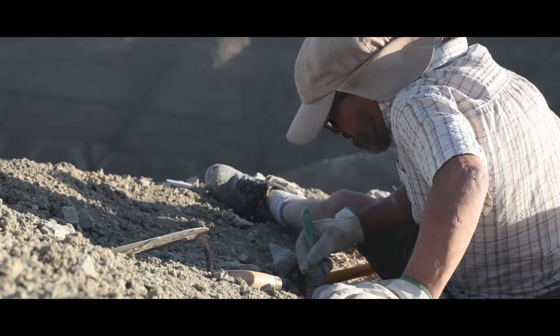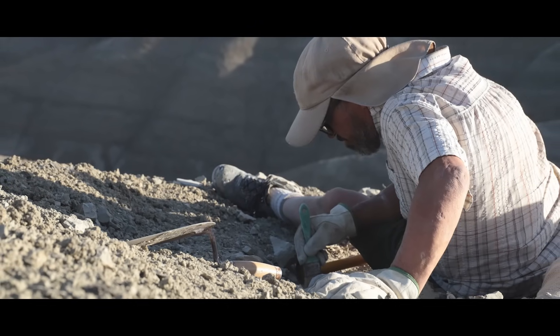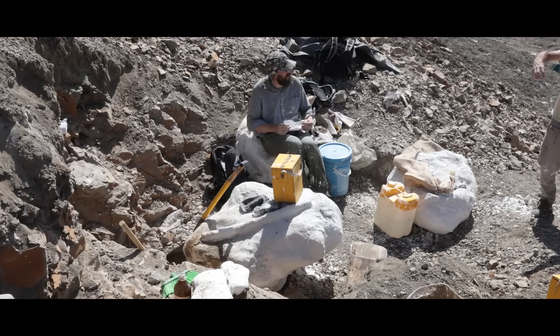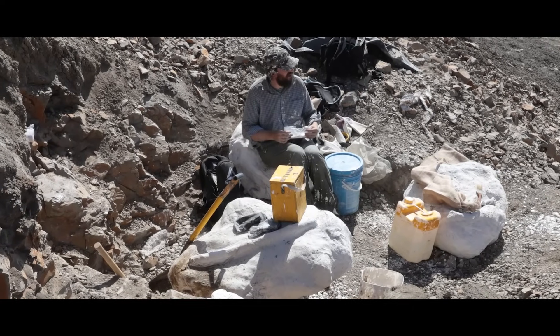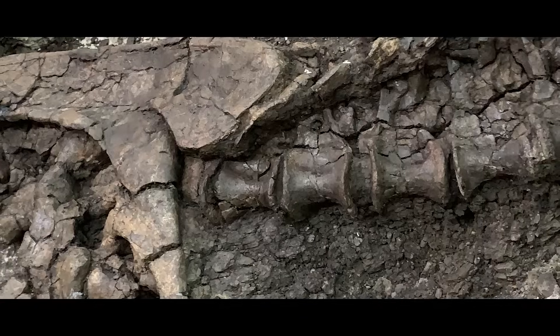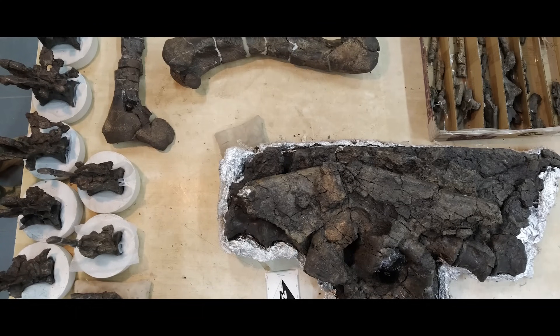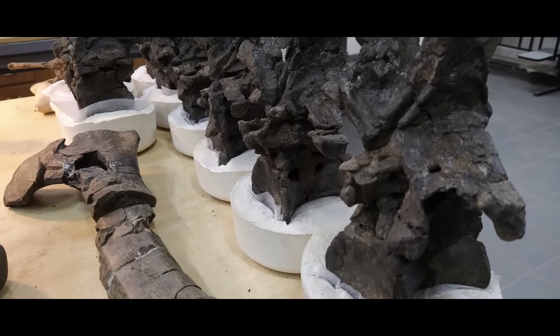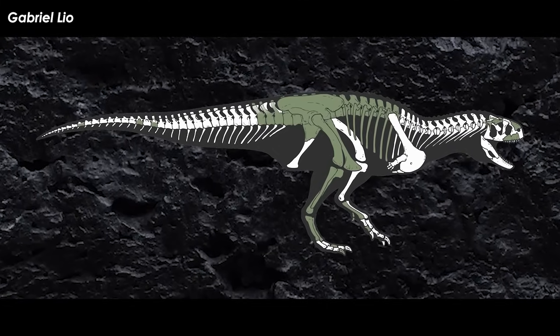Diego stated, "We found there was a concretion just below the surface where all these bones were coming from." When they had uncovered the specimen, they were surprised to find a relatively complete skeleton of a theropod dinosaur. After excavating, field preparing, and bringing the specimens back to the Egidio Feruglio Paleontological Museum and further preparing what they had collected, they found many skull pieces, plus pretty much the entire hip and trunk area, plus some tail bones.